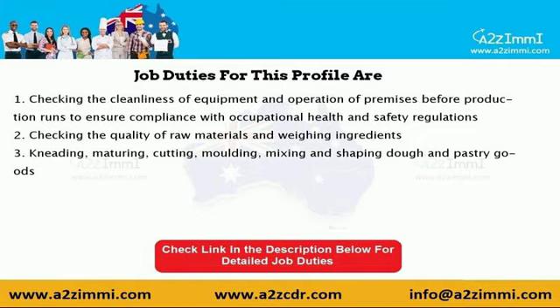Let's see a few of the job duties required under this profile. As per the Australian Quality Framework, the standard job duties for pastry cook are as follows. First, checking the cleanliness of equipment and operation of premises before production runs to ensure compliance with occupational health and safety regulations.